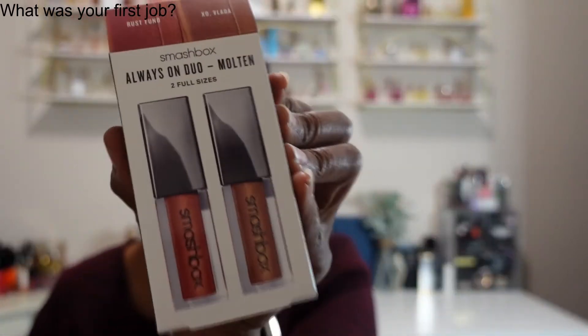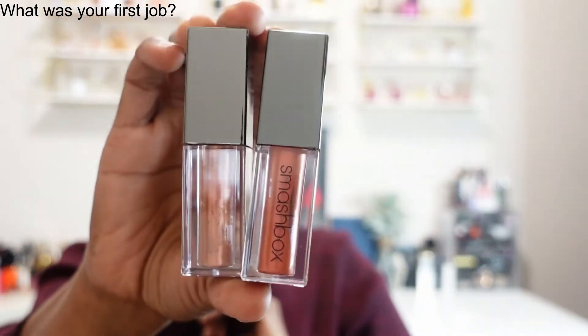From Smashbox we have the Always On Duo — Molten — and the shades are Rust Fun and XO Vlada. I wasn't sure if this was liquid eyeliner, but nope, this is a metallic matte liquid lipstick. These are two full sizes, which is nice to get two in one box. Oh, those are pretty — very nice fall colors. I love the packaging on that.